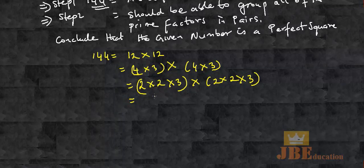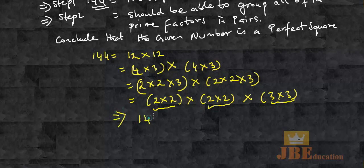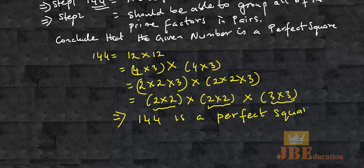So now I am going to pair them as groups. This is one group: 2 times 2, followed by 2 times 2, followed by 3 times 3. Clearly you can see that all these groups are being paired. This implies the number 144 is a perfect square.